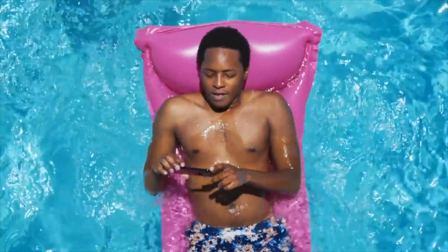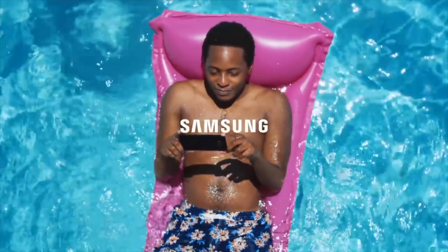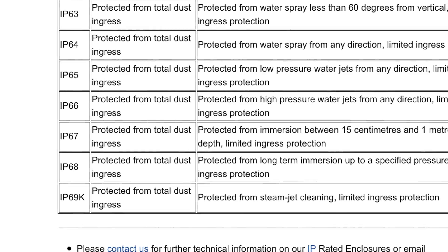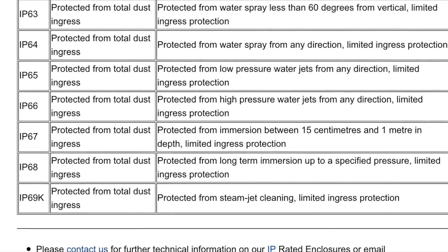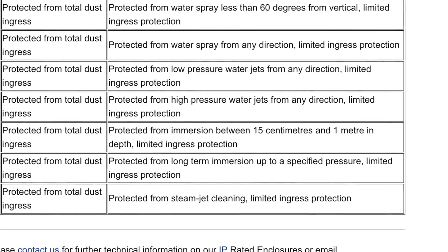The main difference between these two ratings: IP67 can protect your phone in up to three feet of water for up to 30 minutes. IP68 can actually protect your phone in more than 30 feet of water for more than half an hour, and that has to be specified by the manufacturer.